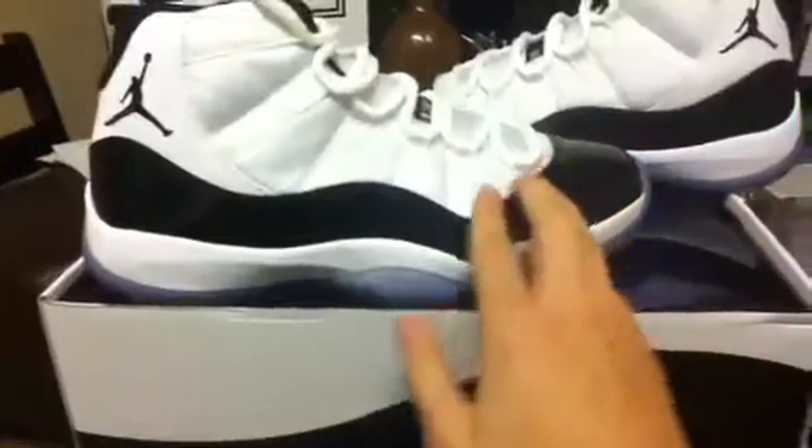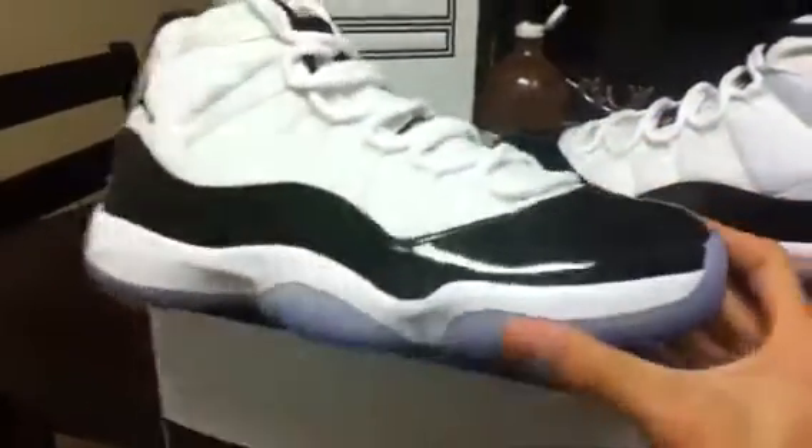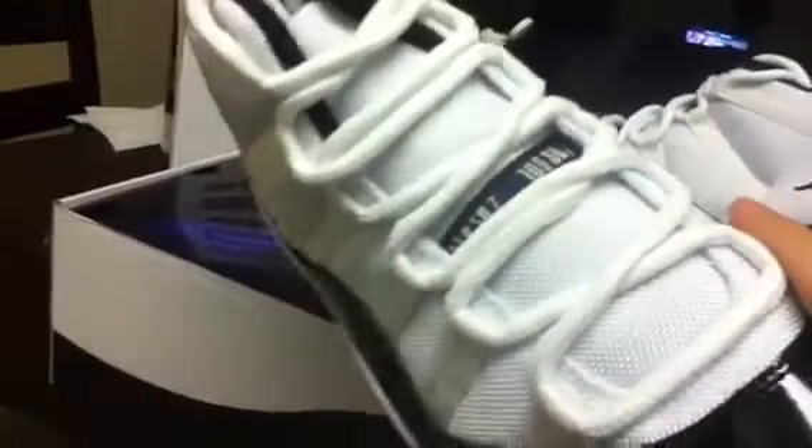For black: one of the most notable features on the shoe is the black patent leather — it's nice, I like it. You've also got a black Jumpman, black in the sock liner, and black on the tongue where it has the Jumpman Jordan branding.